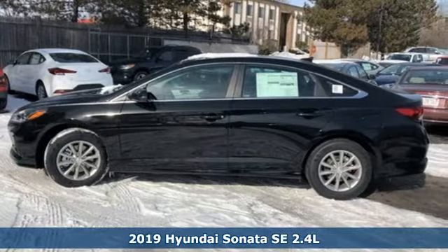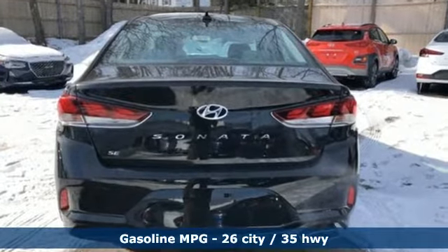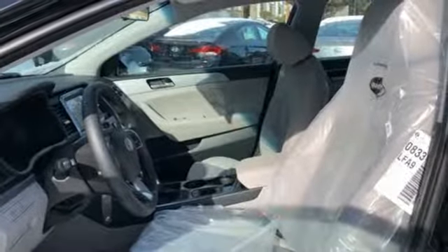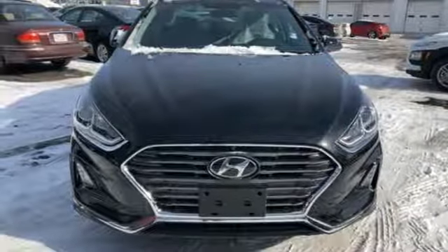Features include streaming audio, wireless phone connectivity, air conditioning, smartphone wireless charging, manual tilting steering column, automatic transmission, aluminum wheels, gas pressurized shocks, and i4 engine. Hurry in today for a test drive.